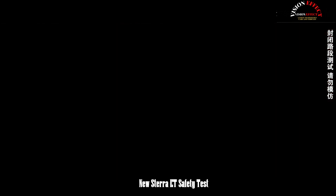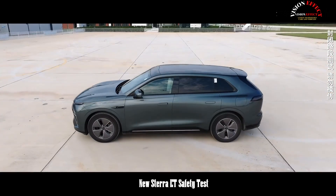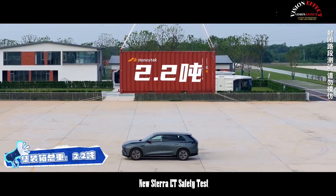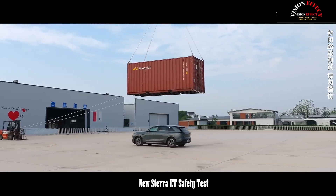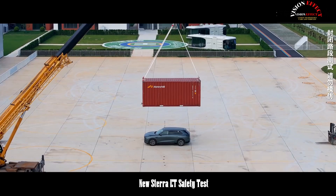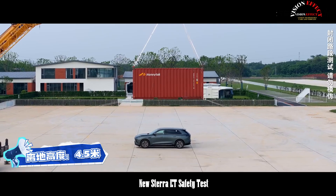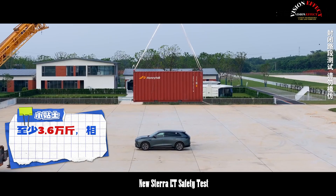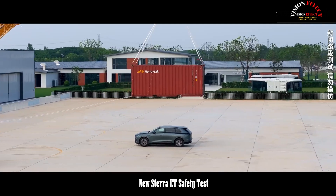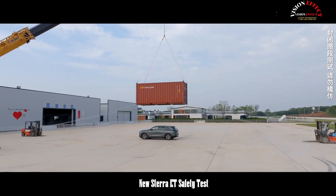The first test was undoubtedly the ultimate container crush test — the ultimate in vehicle roof compression testing. A standard shipping container weighing 2.2 tons crashed like lightning onto the Stera ET's roof from a height of 4.5 meters. Theoretically, this impact force is estimated to be approximately 36,000 kilograms, equivalent to five adult African elephants simultaneously impacting the roof.